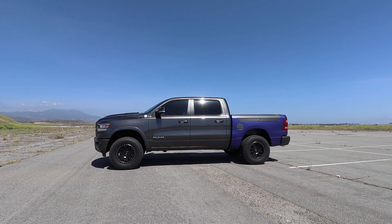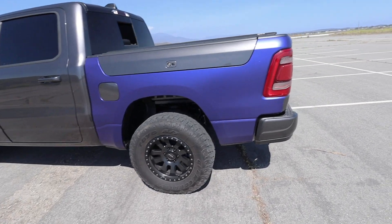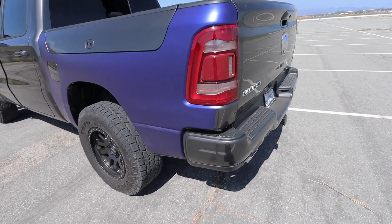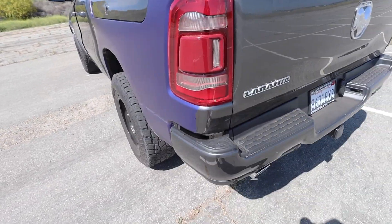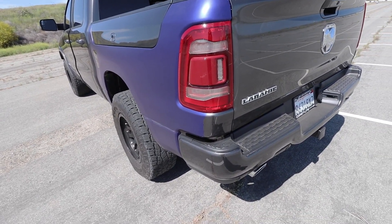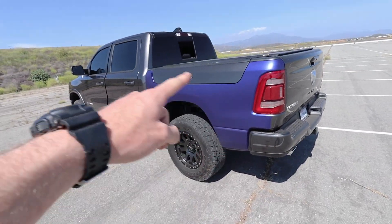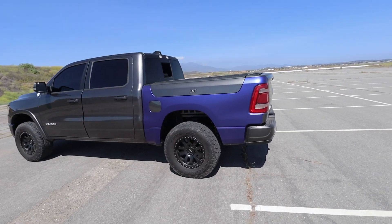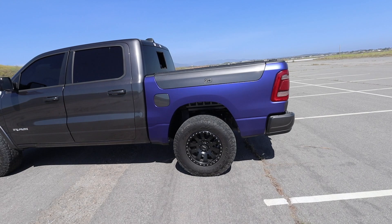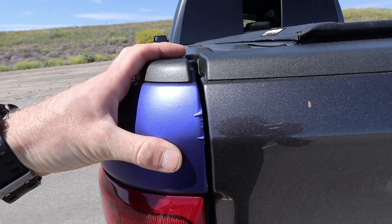In case you guys missed the last video, I installed the wrap on the bedside of the Ram and it did not go well whatsoever. As you can see right here, it totally shattered, it ripped, it tore. I've been driving around for the last few days with this embarrassing piece of wrap on the side of my truck, as well as a missing fender flare, looking ridiculous. I kept it on for a couple days to see if the wrap would have any other issues, and sure enough it did — the wrap is starting to peel up on the corner as well as lift on the body lines.